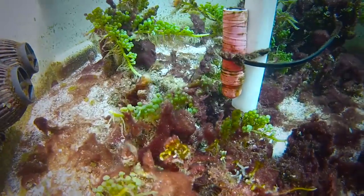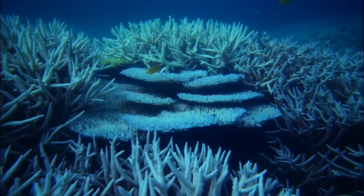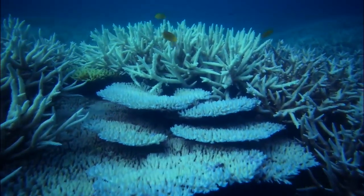How do you chuck some climate change at coral? First, you raise the temperature of the water. It was in the 1980s that scientists first realised the effect of warming on corals.